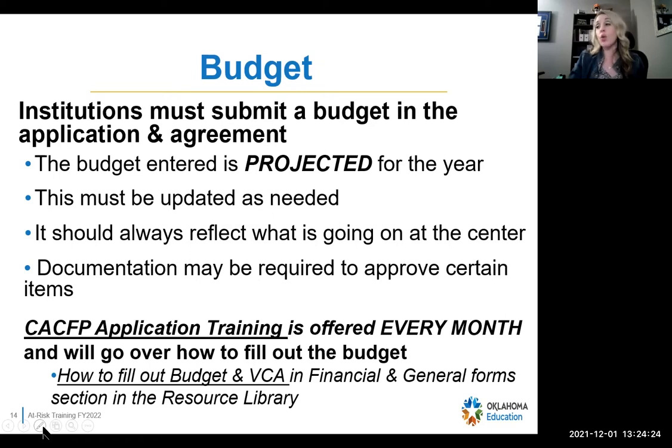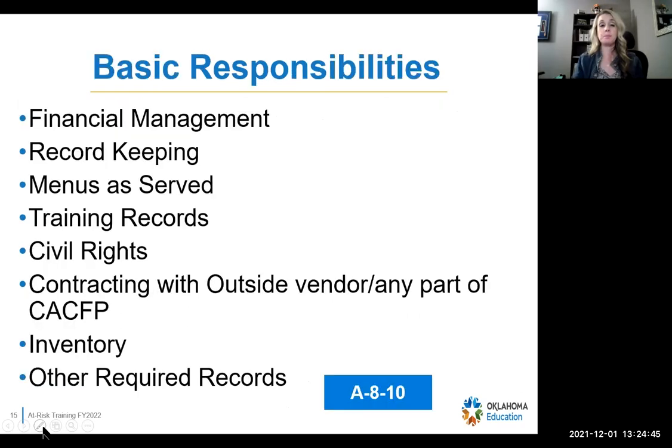If you're not sure how to fill out the budget, we do have instructions in the resource library under the financial and general sections. You can also attend a CACFP application training that Cassie holds — right now it's twice a month and it's a walk-through of how to fill out the application. We have two options: a one-hour YouTube video or a live CACFP training that Cassie does.